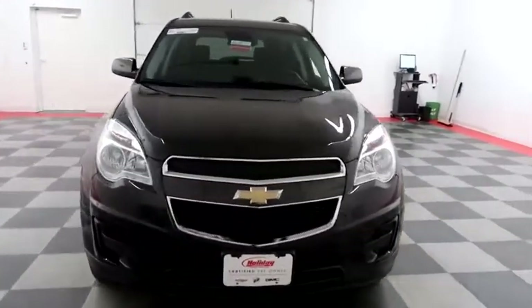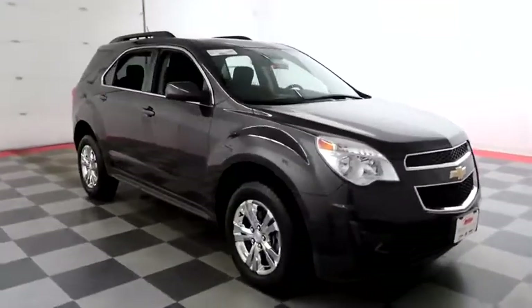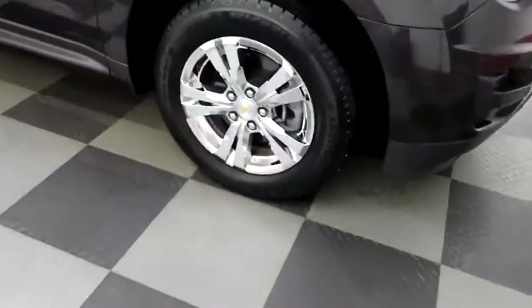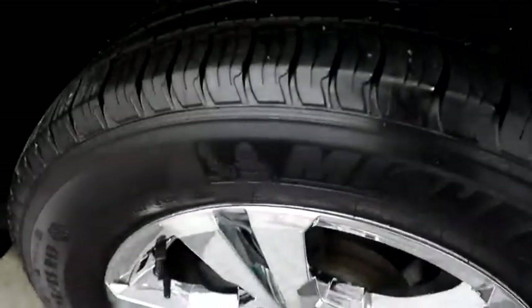Starting right away up front you have a chrome grille. Taking a look down the passenger side, chrome wheels — those are wrapped with Michelin Latitude tires.